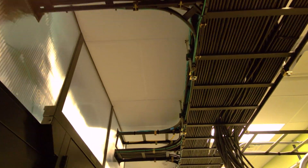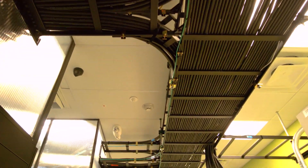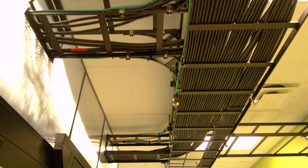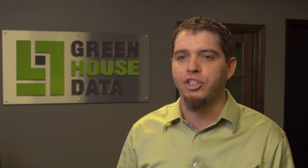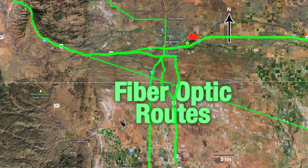We have incredible economies of scale from a networking perspective. We've just brought in the first 100 gigabit circuit into Wyoming, as well as into the western United States. We are in the crux of I-80 and I-25 interchange, which allows us to access a multitude of Tier 1 carriers and can provide up to 100 gigabit per second connections for our clients.